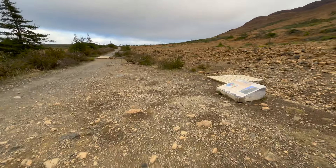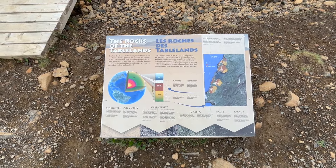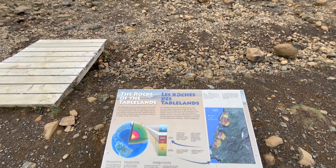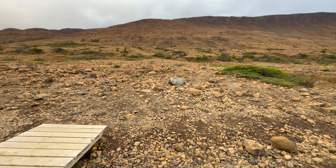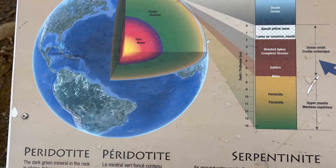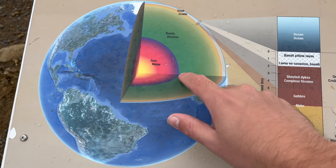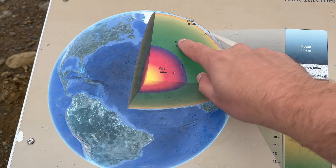There's an information sign over here that talks about the rocks of the Tablelands. The Tablelands is part of a larger group of rocks called the Bay of Islands Ophiolite. An ophiolite is a section of the Earth's oceanic crust and upper mantle that has been uplifted and exposed on land. These rocks are found in many mountain chains, but they are rarely so accessible, visible, and unaltered. On this sign there's a really good example of what the Earth's mantle is and how far up it was pushed to the surface — here's the Earth's core, this green area is the Earth's mantle, and this is the crust which we are walking on.